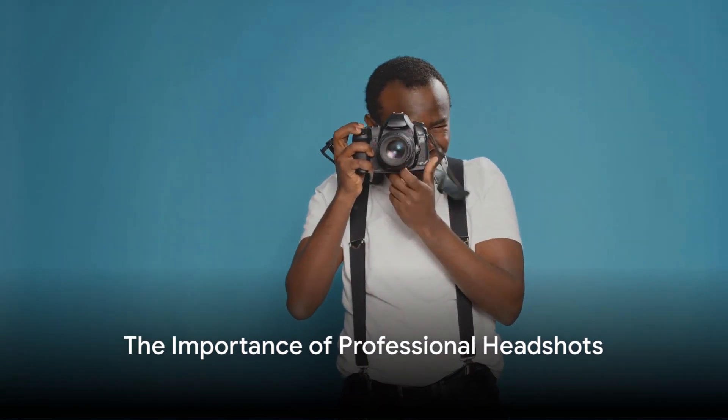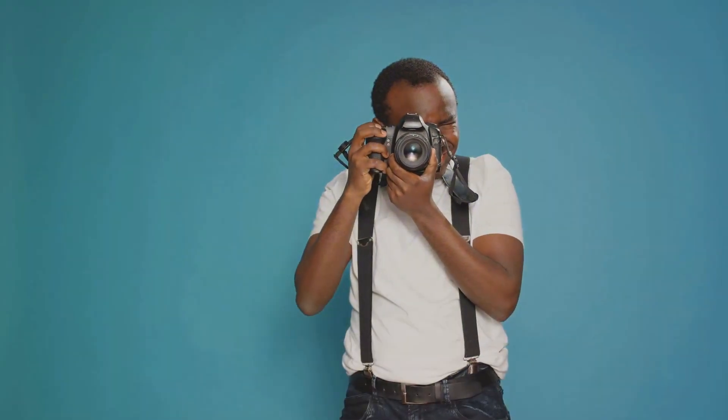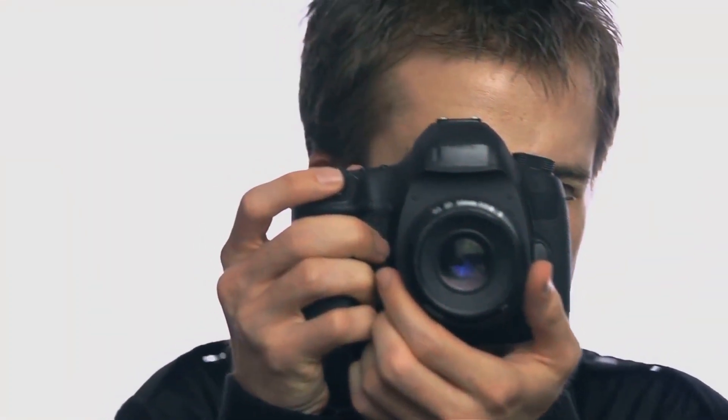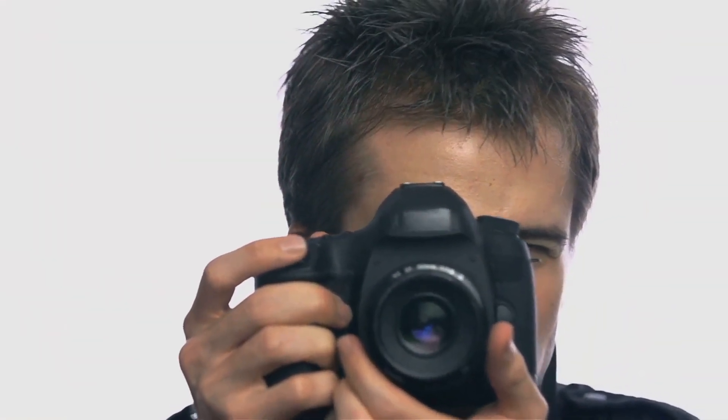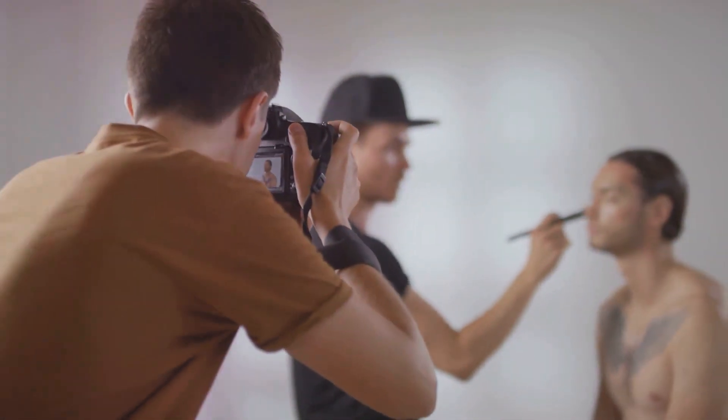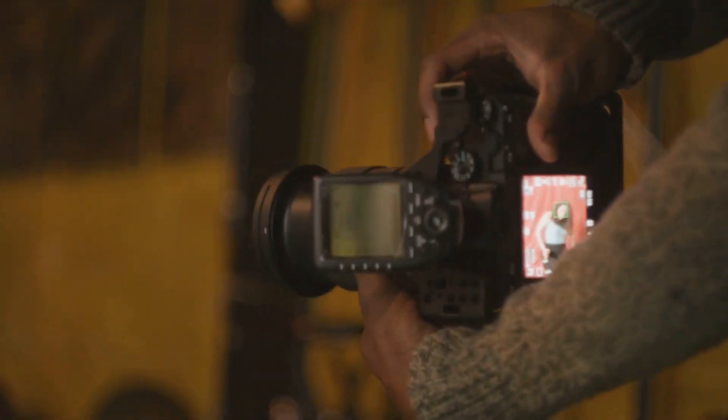Ever wondered what differentiates a professional headshot from a casual snapshot? Today, we dive into the world of professional photography as we unravel the secrets behind capturing the perfect headshot. A professional headshot is much more than a mere photo. It's a powerful tool for making a strong impression — a visual representation of you, your brand, or your business.